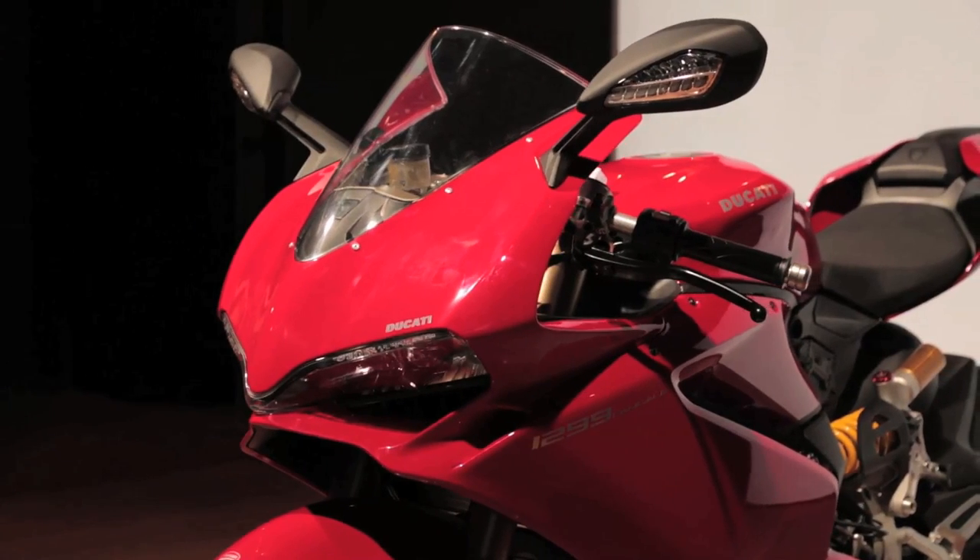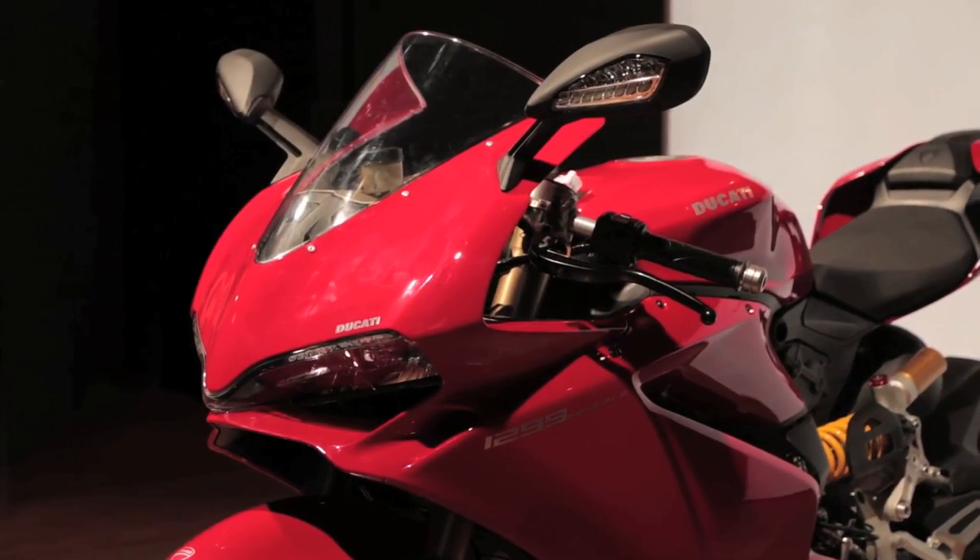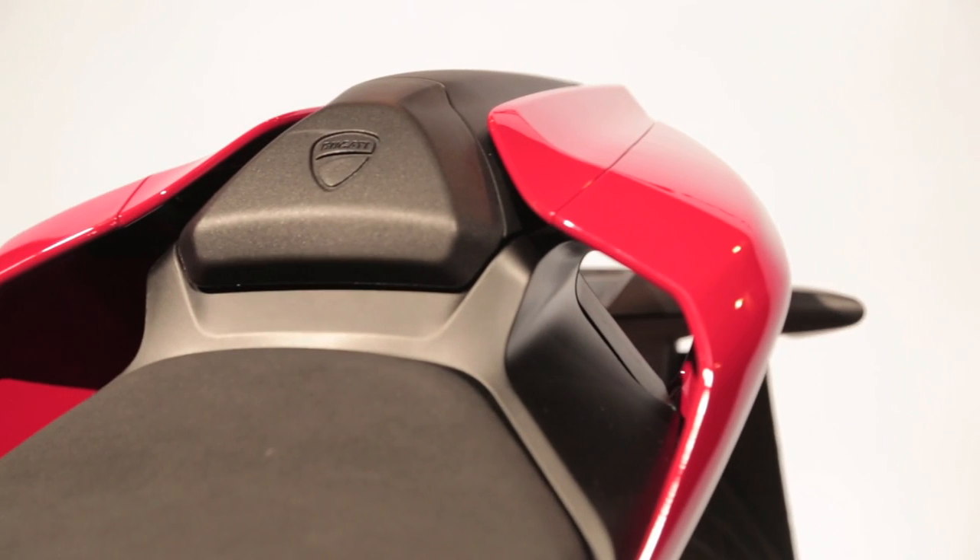Also new bodywork — wider front fairing going to have more wind protection, and a revised tail section where you can see through this hole.